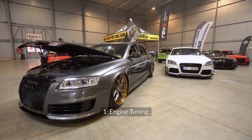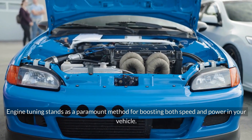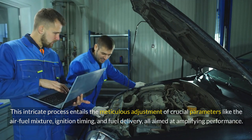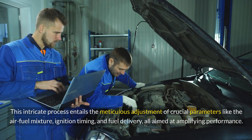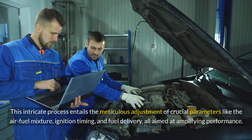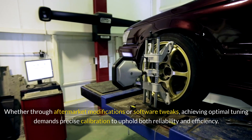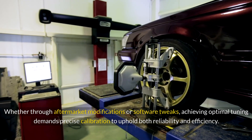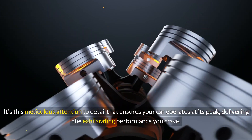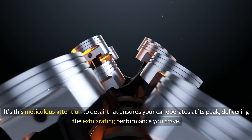Engine Tuning stands as a paramount method for boosting both speed and power in your vehicle. This intricate process entails the meticulous adjustment of crucial parameters like the air-fuel mixture, ignition timing, and fuel delivery, all aimed at amplifying performance. Whether through aftermarket modifications or software tweaks, achieving optimal tuning demands precise calibration to uphold both reliability and efficiency, ensuring your car operates at its peak and delivering the exhilarating performance you crave.